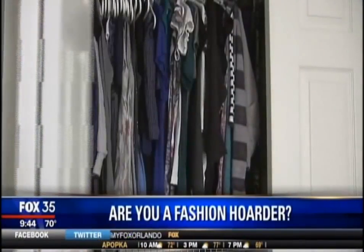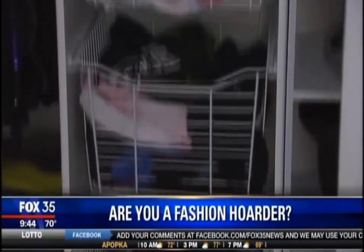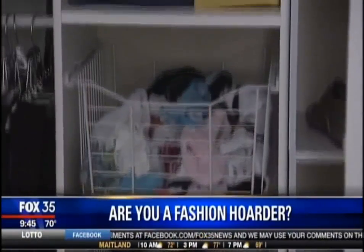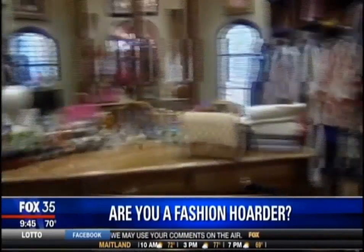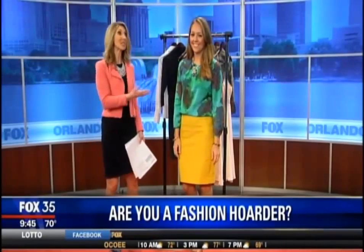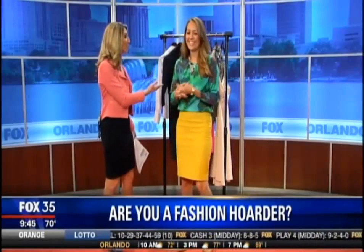Is your closet just full of clothes that you're not even wearing anymore? Well, you could be a fashion hoarder. So what should you really keep, and when do you know that you're never going to wear this and it is time to get rid of it? Jay with Jay's Everyday Fashion is joining us this morning to show us some items in her closet. She was brave and sweet enough to bring things she actually picked out of her own closet to walk us through this, right?